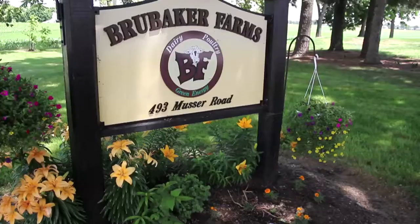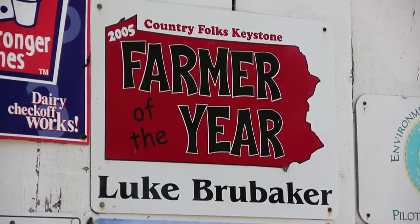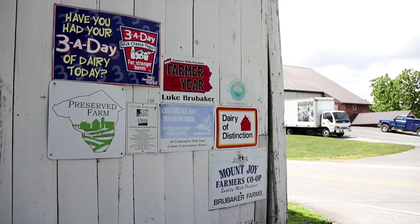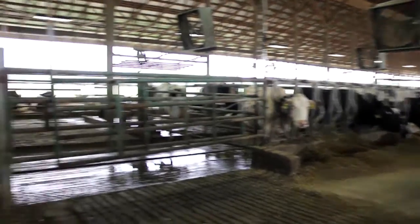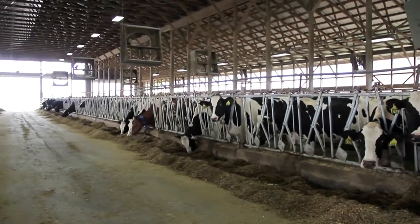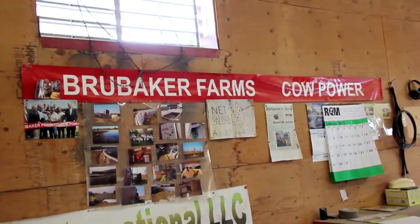My name is Luke Brubaker of Brubaker Farms. We've been recognized as Keystone Farmer of the Year and as Master Farmer. We are regulated very heavily because of the size of our operation, but for us we don't look at them all as regulations — we look at them as benefits. Our conservation practices have an economic value to them, and this is what's so important.